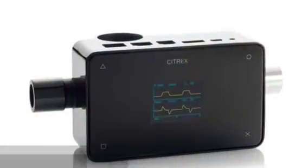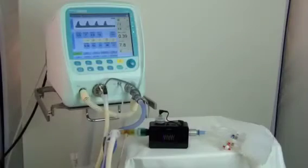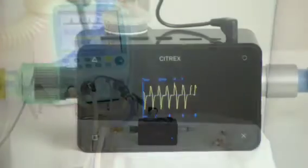The Citrex H4 Ventilator Tester was designed for mobile use and day-to-day field operations. Verify and calibrate your Fabian Infant Ventilator with the Citrex Ventilator Tester in a very easy way.